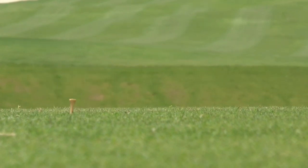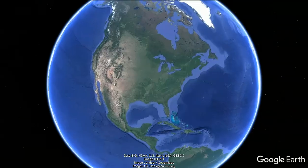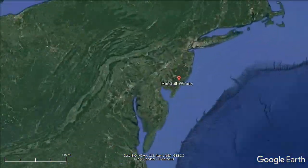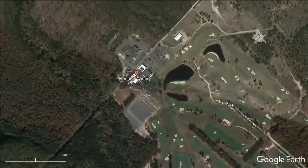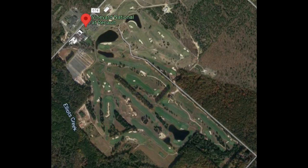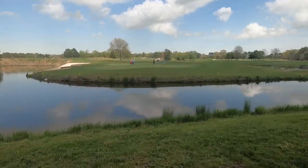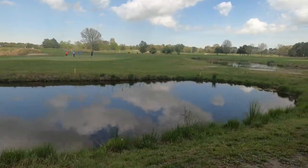Watch out, because on this episode of World Twilight Golfer, we're going to be swinging into Renault Winery and looking at Vineyard National Golf Course in Egg Harbor City, New Jersey. There's a lot to like about this 18-hole golf course, which was designed by Ed Shearton and built in 2007.